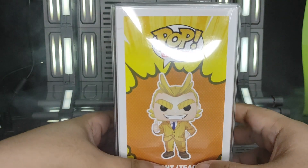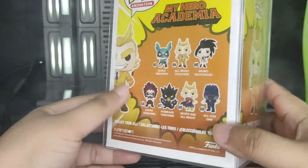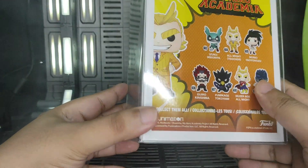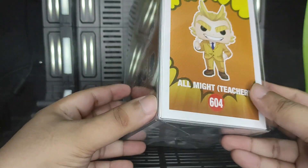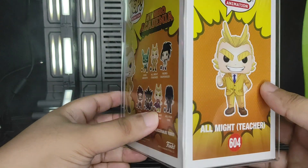What's up Geeks? Welcome back to my channel. We're going to review and check the details of this pop — my All Might version, which I got from pops.ph.